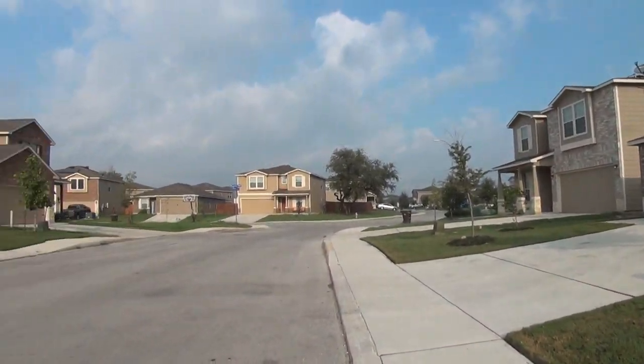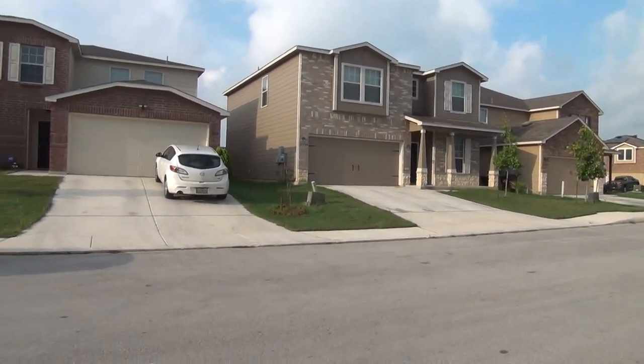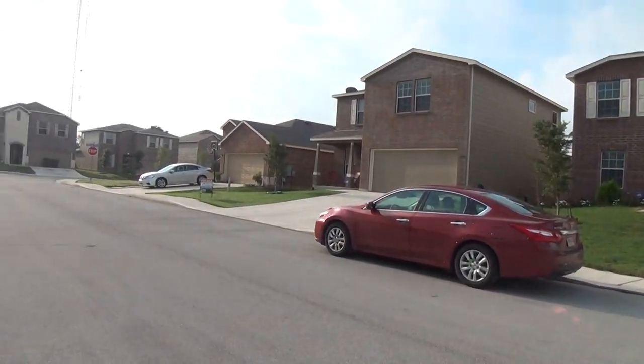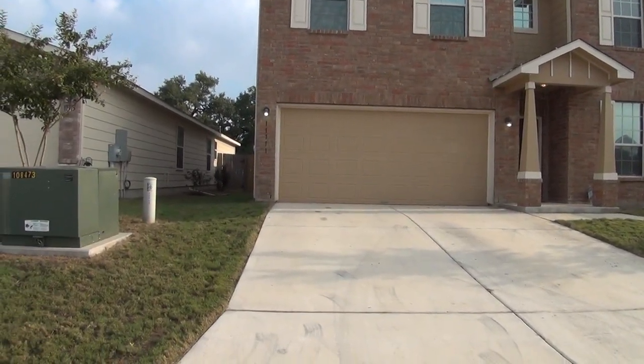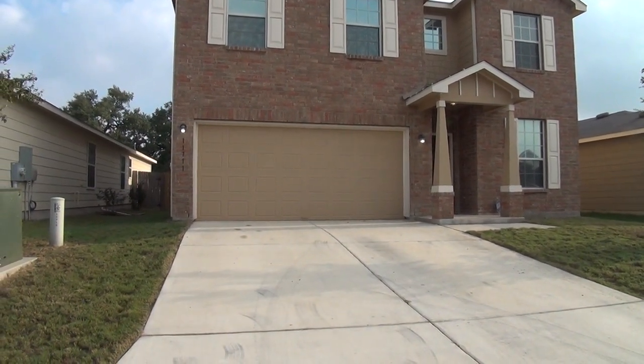This home has neutral colors and blinds throughout. It has quick access to 1604 and roughly 1.4 miles to Scarborough Elementary School. Lackland Air Force Base is about 16 miles from here, La Cantera about 12 miles, and UTSA roughly 10 miles.